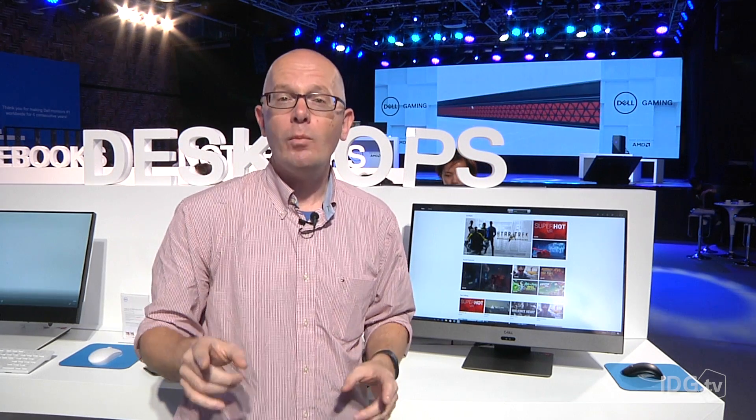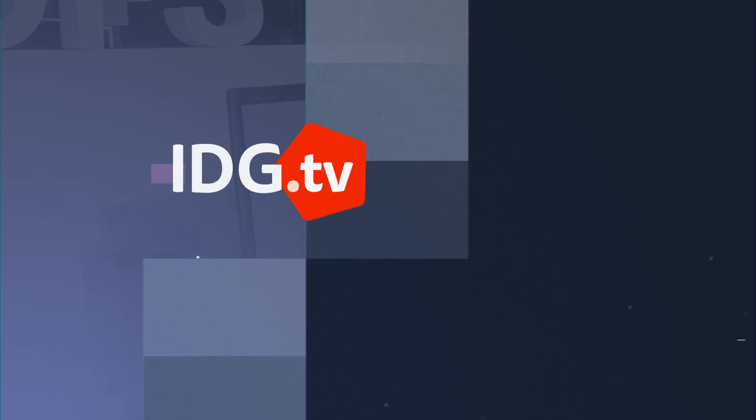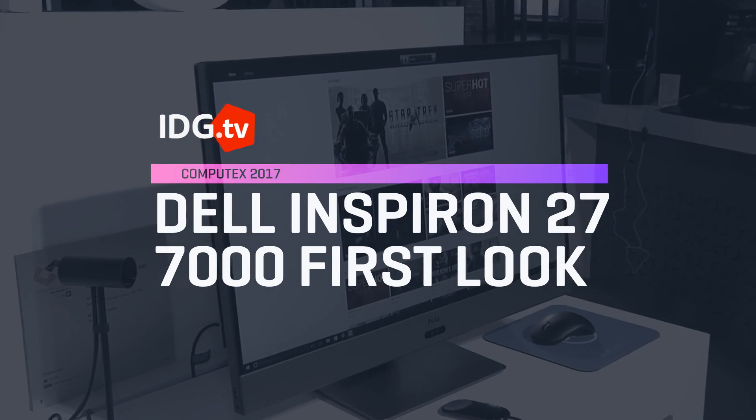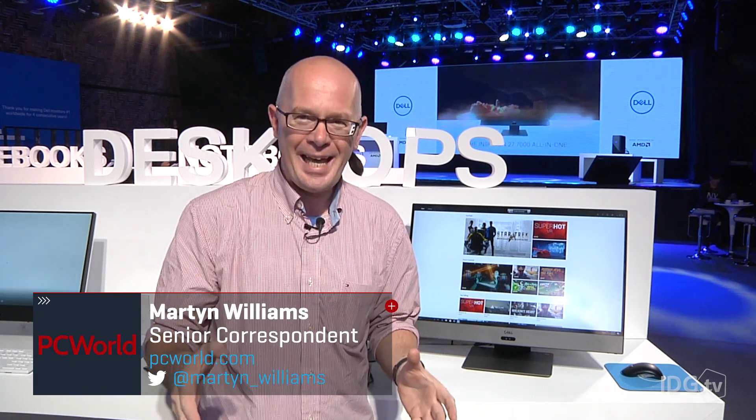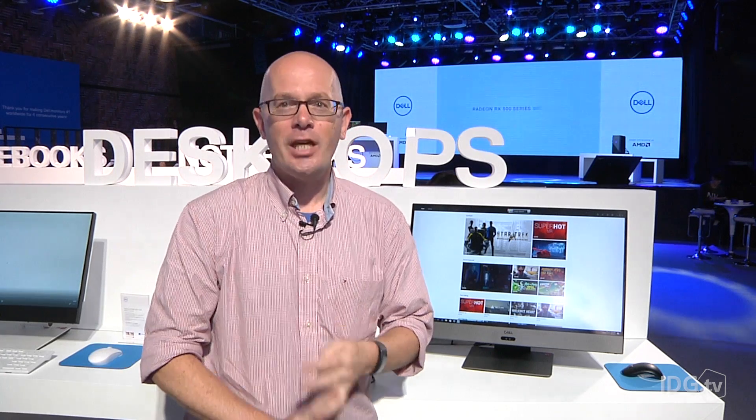This is the Dell Inspiron 27 7000. It's an all-in-one with a difference. Usually when you buy an all-in-one you're pretty much stuck with the hardware it came with, but not in this computer. Undo a couple of screws on the back and you can change out the CPU, switch a hard disk or SSD, and change up the memory.